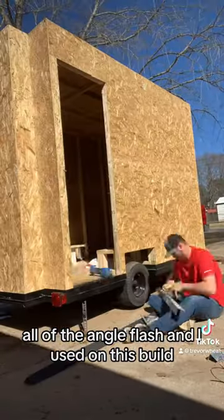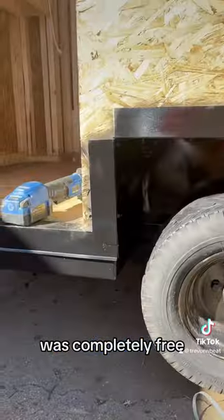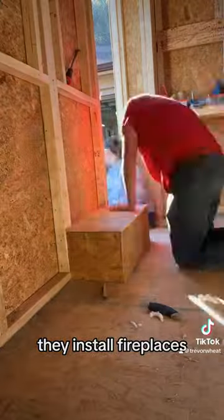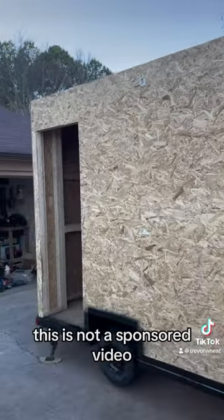All of the angle flashing I used on this build, as well as the sheet metal that you see me cutting, was completely free. Thanks to the courtesy of Atnip Designers Apply in Huntsville, Alabama — they install fireplaces and they would love to service your fireplace and all your fireplace needs. This is not a sponsored video.